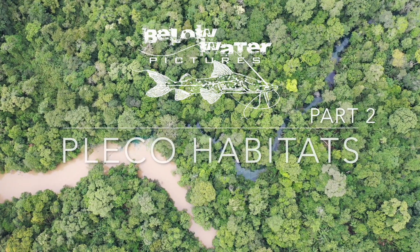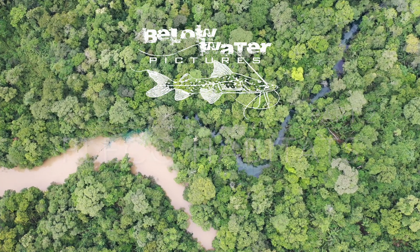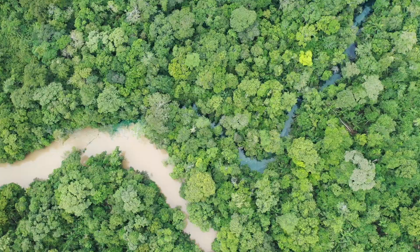For part 2, let's go back to Brazil and look at some other plecos. In this habitat, there are bristlenose plecos of the genus Ancestrus and Hypostomus. Here, they are really common and pretty much occupy every major branch or fallen tree in the river.